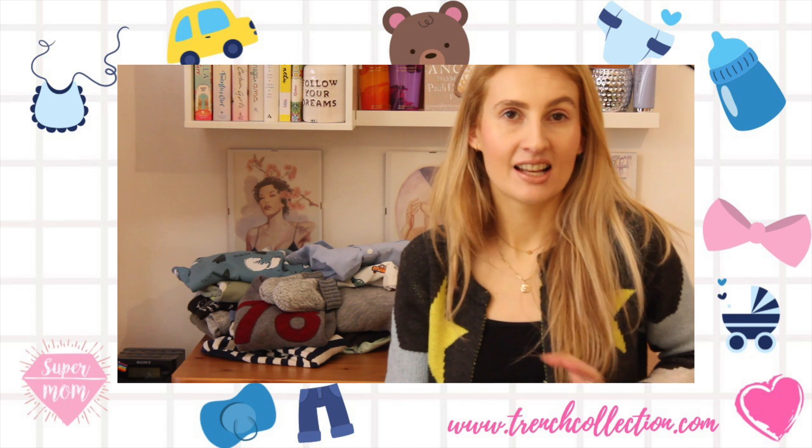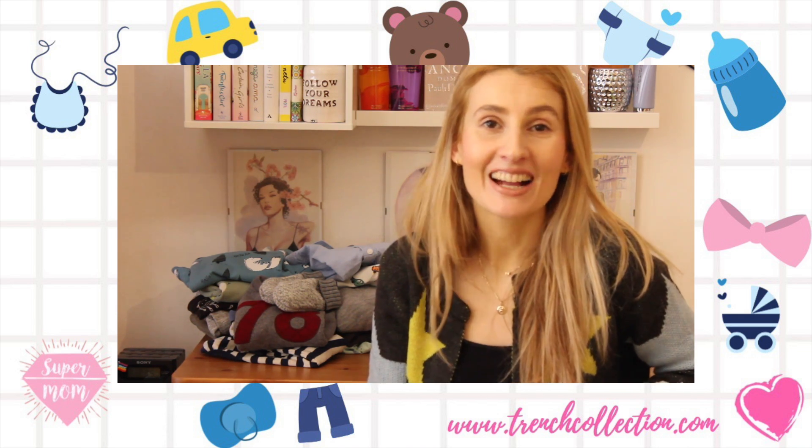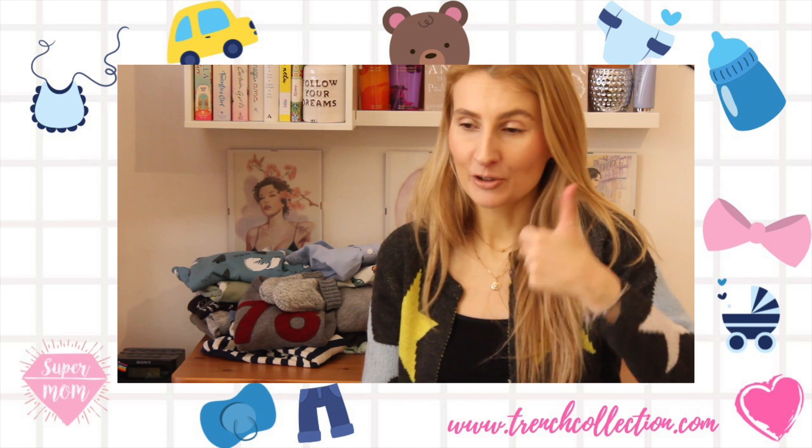My little guy says it's time to say bye! Bye bye guys, thank you so much for watching — please like and subscribe for more.